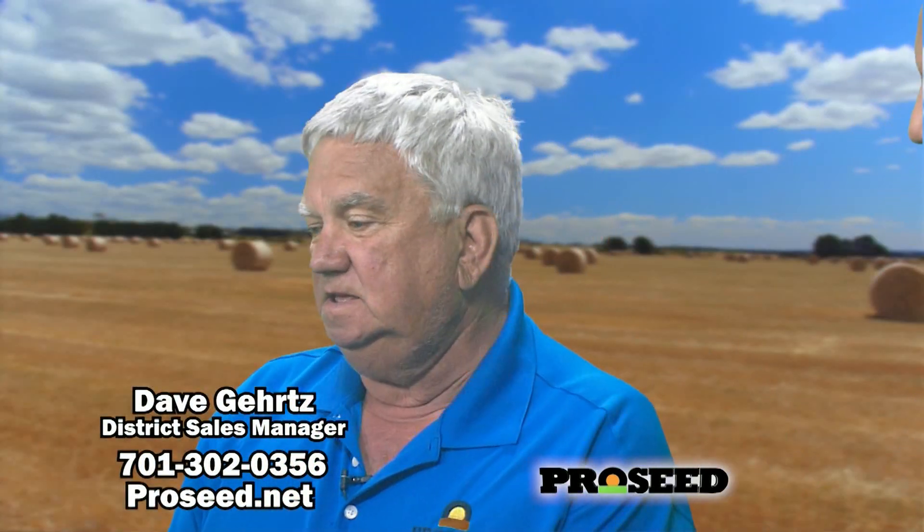Great stuff. ProSeed.net is our website. My phone is always on — 302-0356. Anytime you want, give me a holler. Thank you. We appreciate it. Check out ProSeed.net — a lot of great programs there. Stick around, much more coming up right here on the ProSeed Halftime Show.